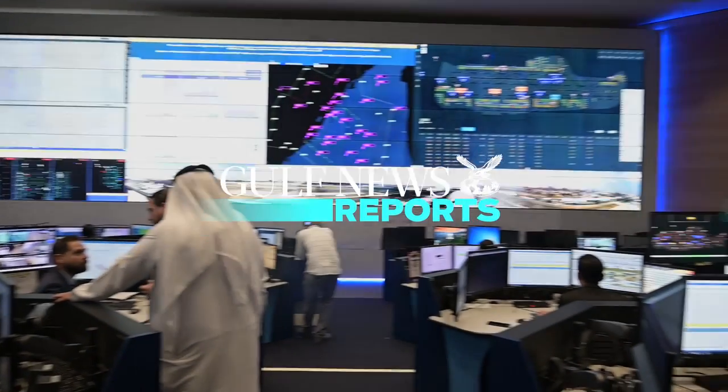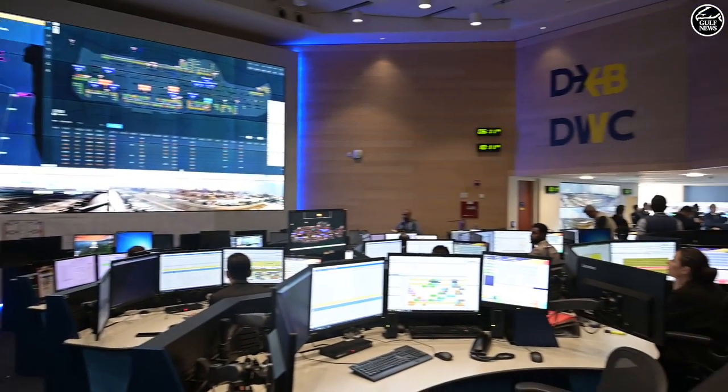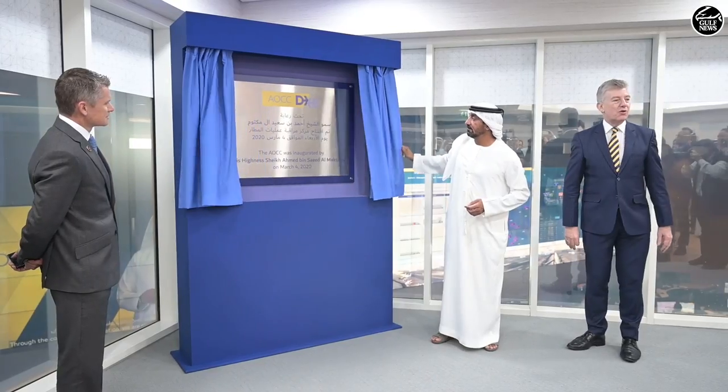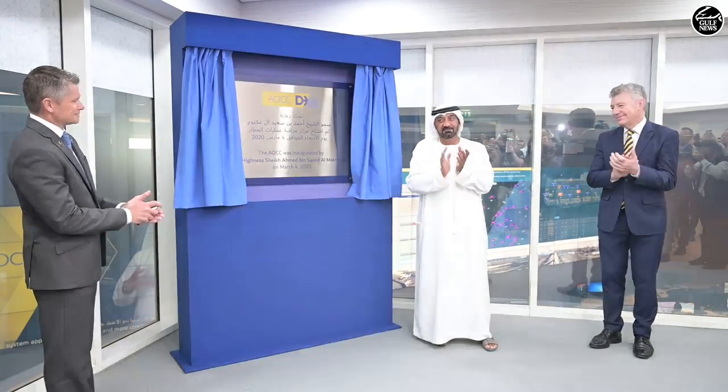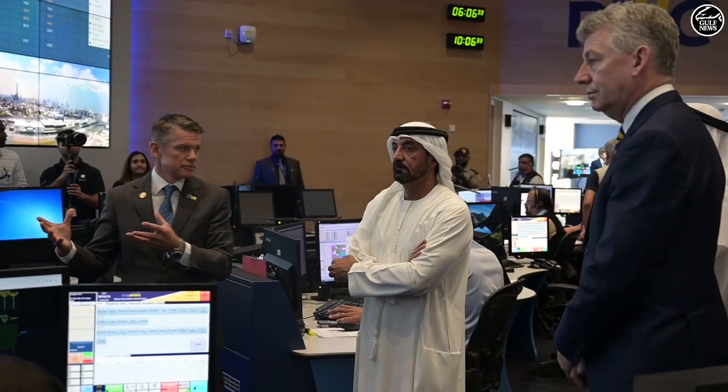The fully functional Airport Operations Control Center of the world's busiest airport was officially inaugurated on Wednesday by His Highness Sheikh Ahmed bin Saeed Al Maktoum, President of Dubai Civil Aviation Authority, Chairman of Dubai Airports, and CEO and Chairman of the Emirates Group.